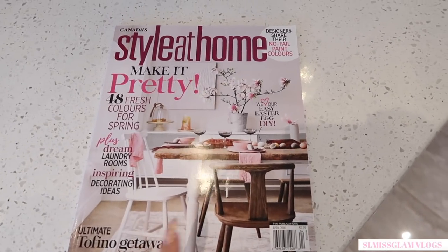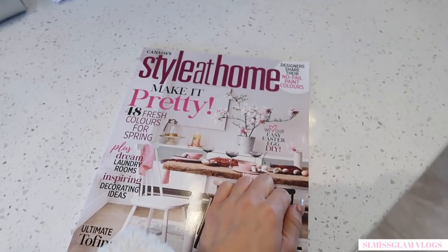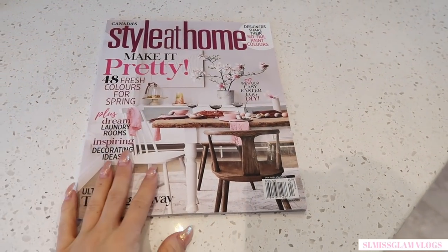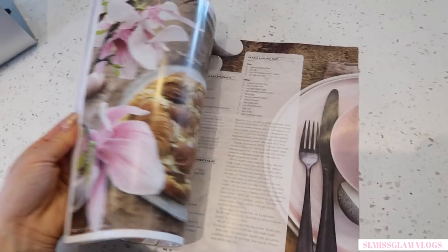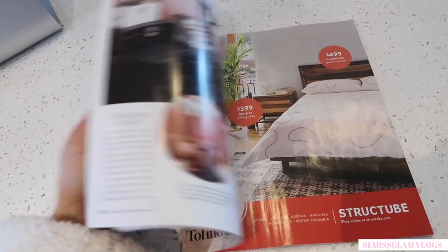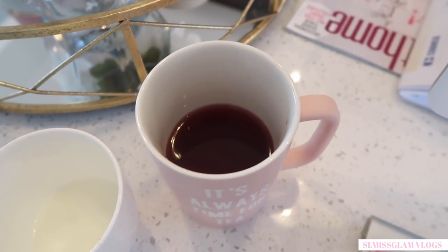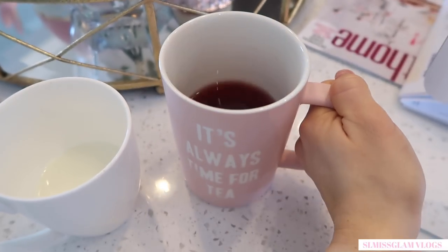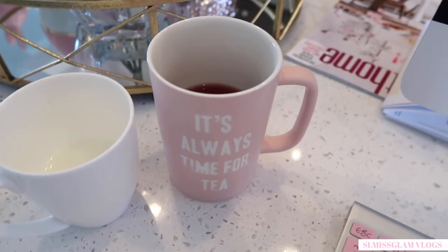This is a Style at Home magazine — I've really been wanting to start designing our house. We're actually getting a ton of stuff done soon, and we'll probably vlog that. It probably won't be until May. In April we're in Maui, which I'm so excited about. I wanted to pick this up because it looked very spring and pretty and I've been looking for new ideas. As for the tea, it's so dark — I didn't think it would be this dark, but it has a lot of wild berry fruits in it. I'm a little worried it'll stain my teeth, so I might try white teas.